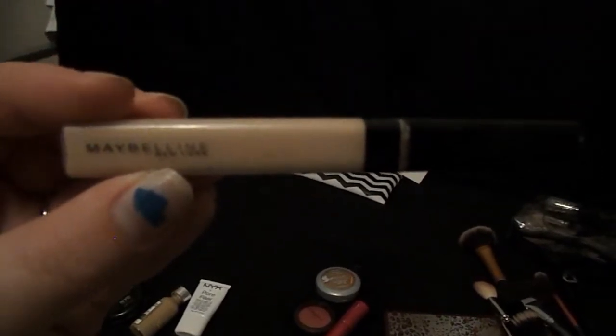Now that we are finished concealing all of those little blemishes and evening out the skin tone with foundation, I like to highlight and conceal the under eye circles with concealer. This is one of my favorite concealers right now — this is the Maybelline Fit Me Concealer. If you guys haven't tried it, it's actually one of the best drugstore concealers I've had. It highlights the face beautifully.